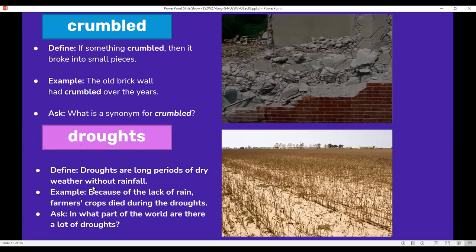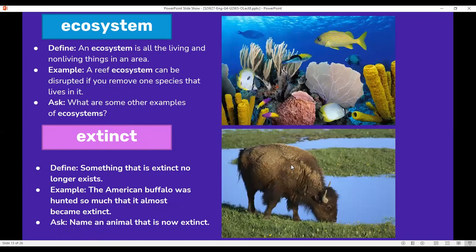Droughts are long periods of dry weather without rainfall. For example, because of the lack of rain, farmers' crops died during the droughts. Think: in what part of the world are there a lot of droughts? As you can see in the picture, there is no rain and the crops have withered because there's no water.